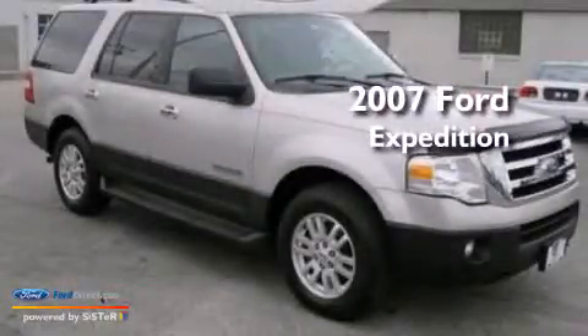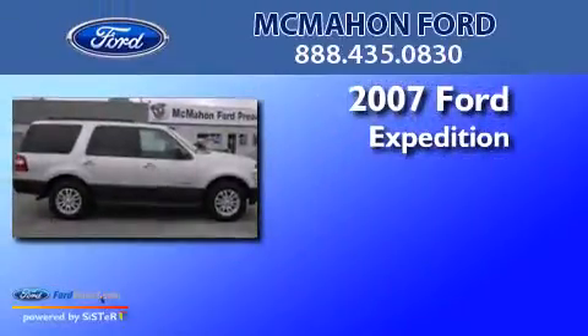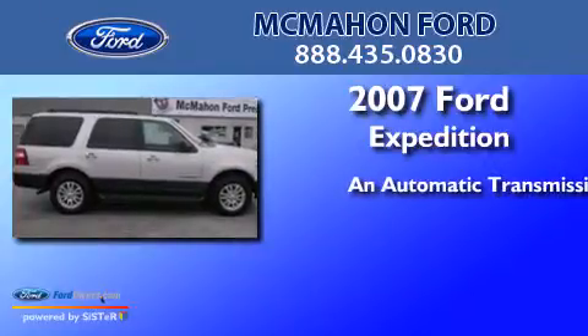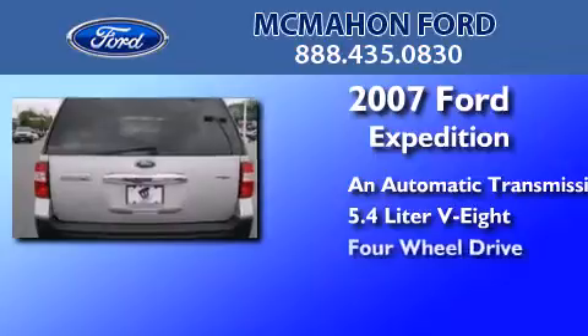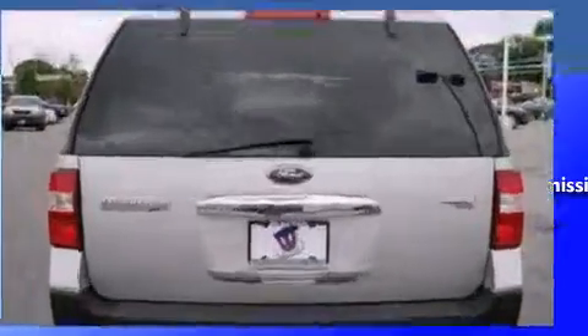This is a 2007 Ford Expedition. This SUV has an automatic transmission, a 5.4-liter V8, and the added safety and control of 4-wheel drive.